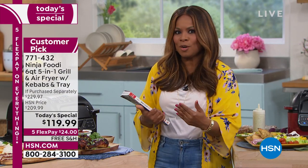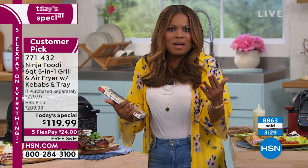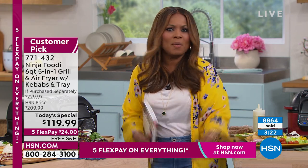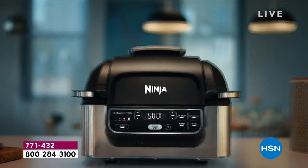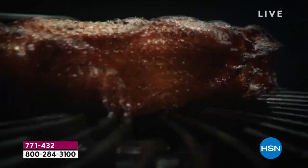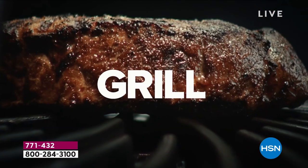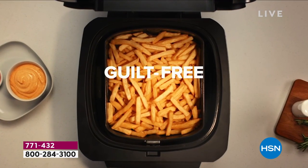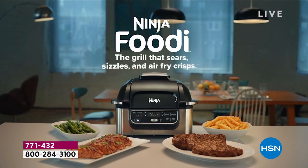We selected this as our Today's Special because it's versatile and because we love to grill as a country. While we can't wait to grill outdoors, sometimes the cleanup, the charcoal, the gas, the heat, or the rain makes us want to forget about it. This provides the perfect indoor grilling year-round — it goes up to 500 degrees, so it will sear like nobody's business, and you can bake and air fry anything guilt-free.